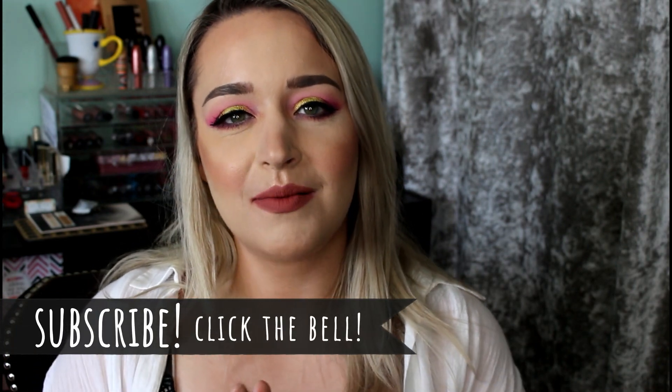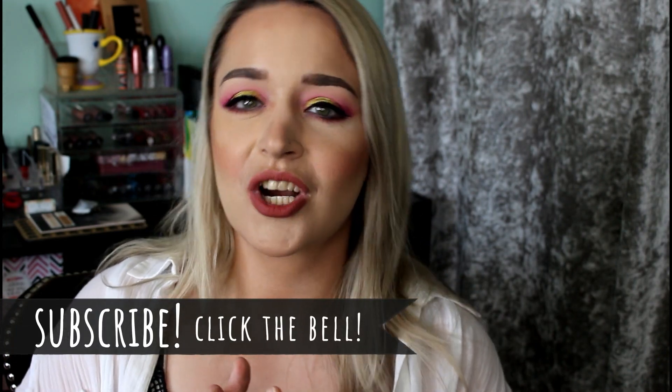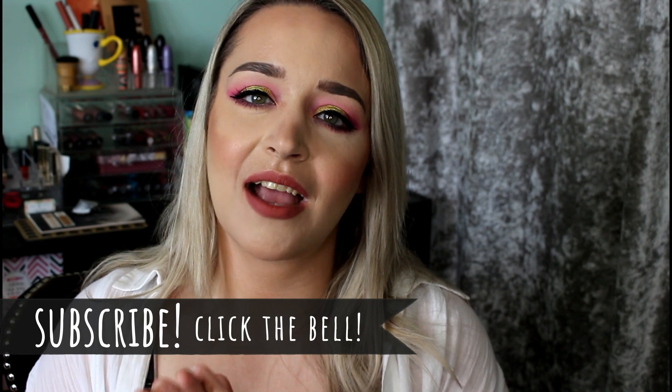That is it for all the summertime products I'm most excited to use. Of course I'll be using other things, but these are the products where I'm like, I can't wait to use this all summer long. Let me know in the comments if you have any summertime products you only bust out in the summer that you love — I'm always up for shopping for new makeup. If you haven't subscribed, definitely do that. I hope you're having a wonderful day, treating yourself well and speaking to yourself kindly. I love you guys — I'll see you in my next video. Bye!